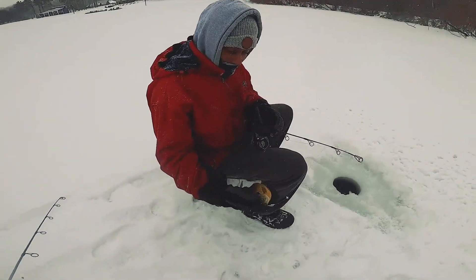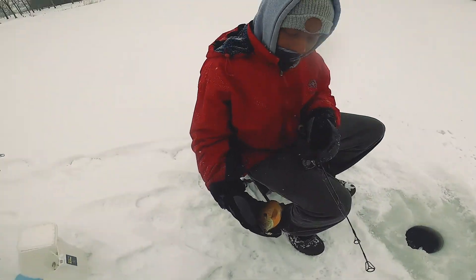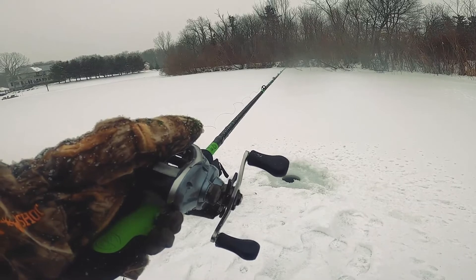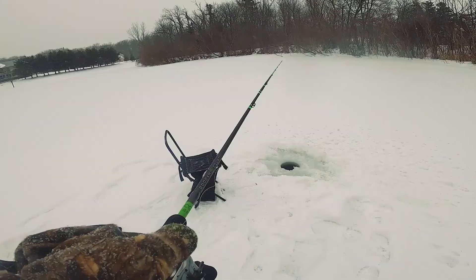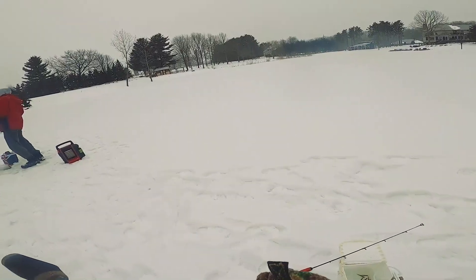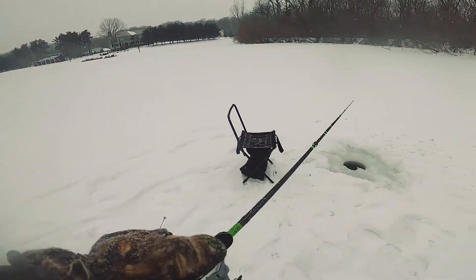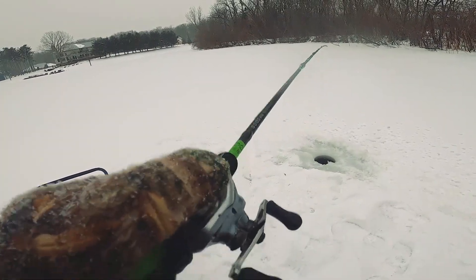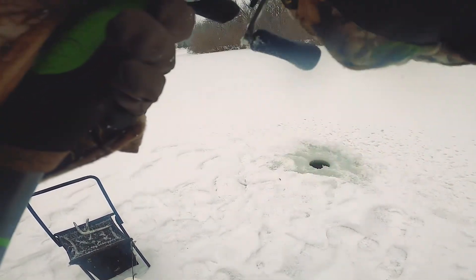Look at that slab, dude. Holy cow. I guess I got to drill a hole next to you because that's where they're biting, huh? This technically counts as me fishing with it, right? Dre's slabbed up right now. I might as well give you the GoPro. Oh, I just lost one.